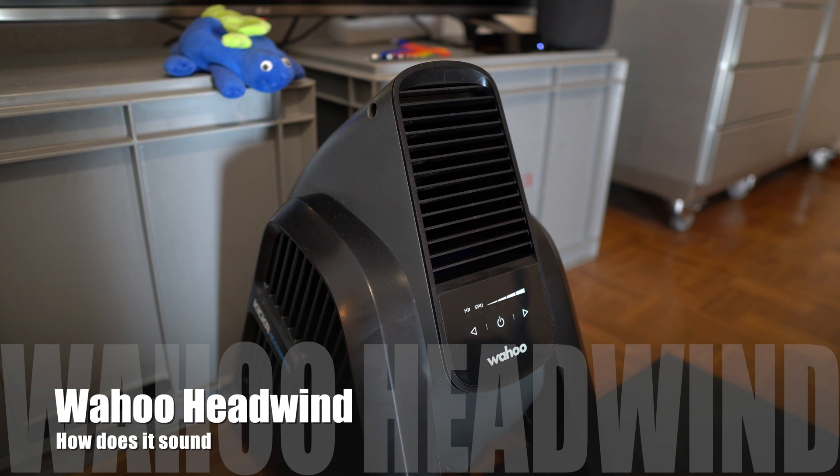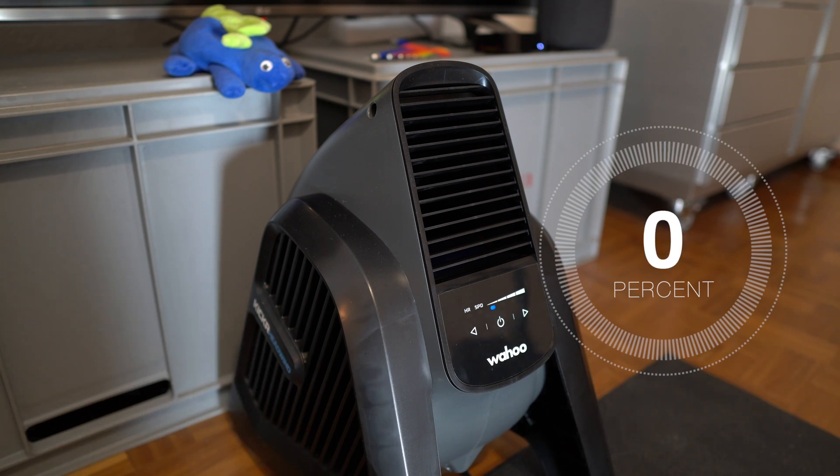Hi. Wahoo Kickr Headwind, the smart ventilator. It's a little bit annoying, but wait, let's listen first.